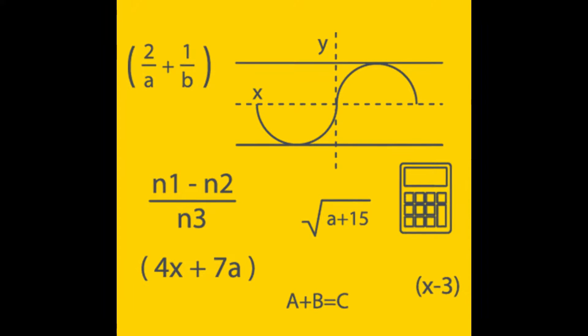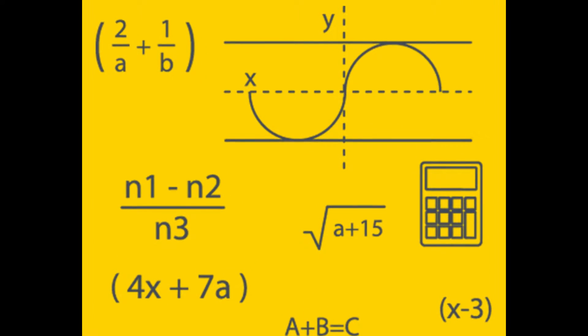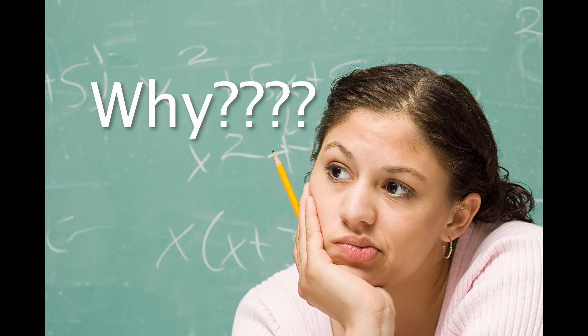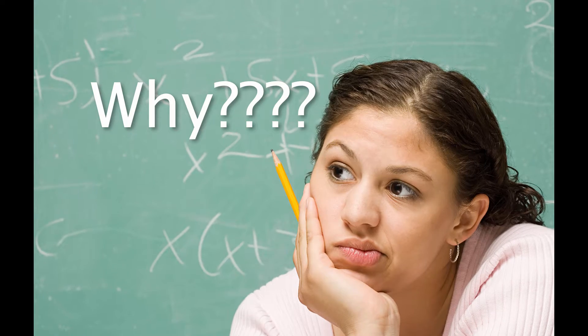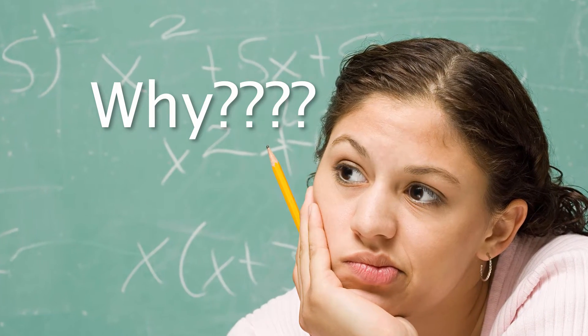Algebra is the part of math where we start introducing all these letters, and a lot of students get lost and wonder, why in the world am I having to deal with X and Y? And many of them begin struggling because they don't really understand what they're learning.